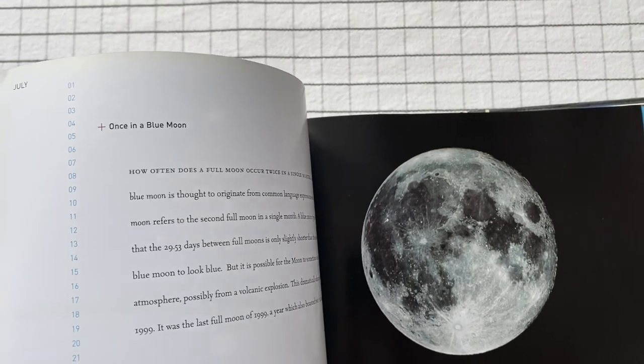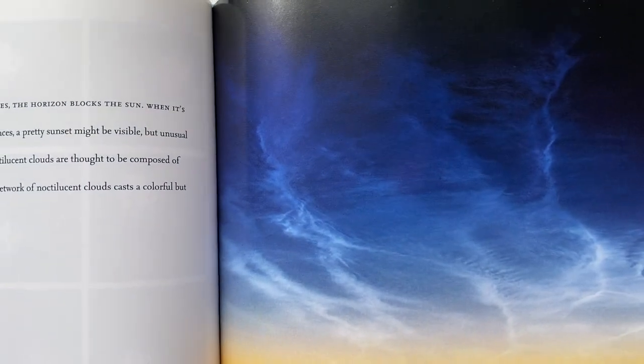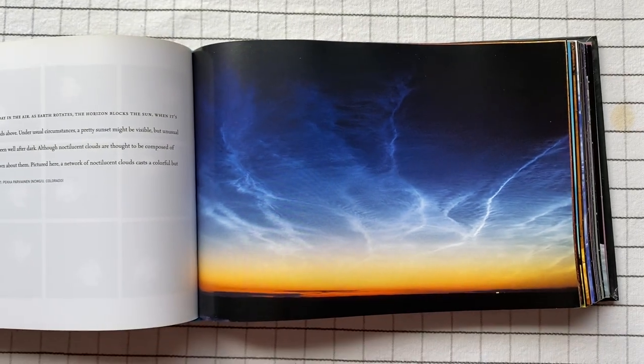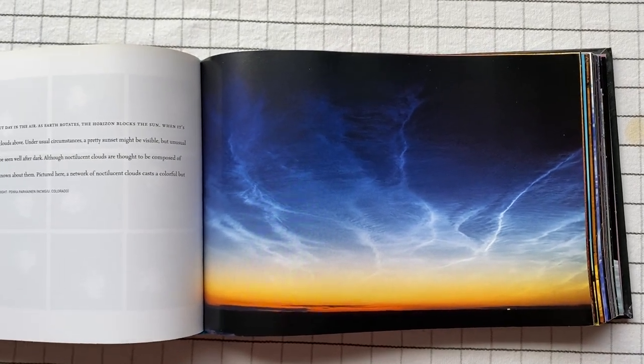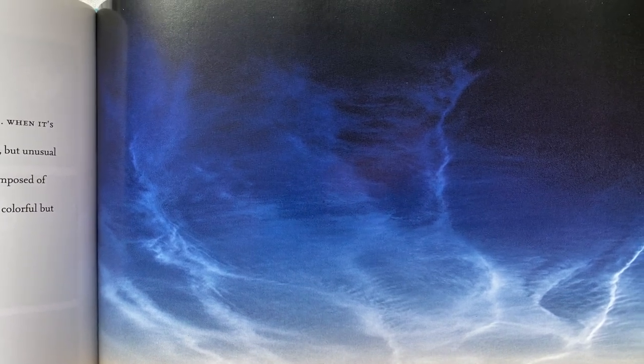Near the end of July — I think it's July 26th. So what do we have today? These clouds. If you get close to them, they look like a picture of the beach.